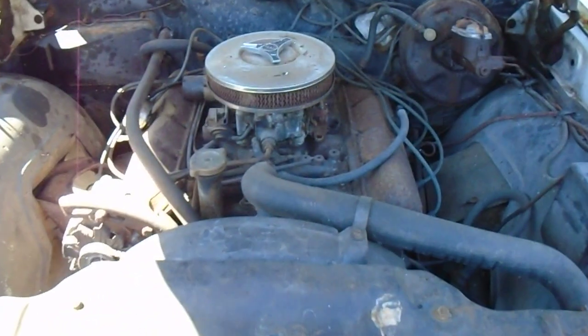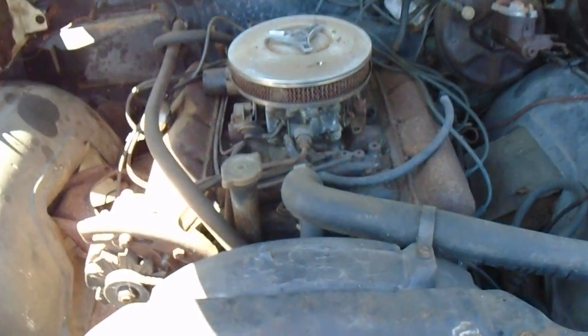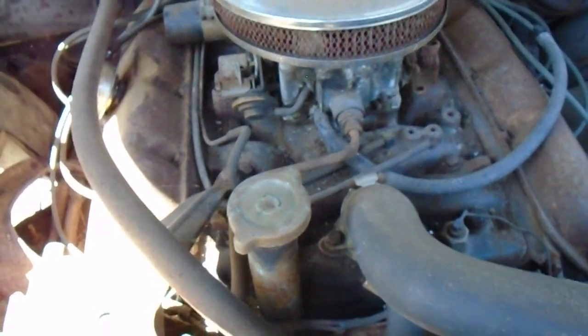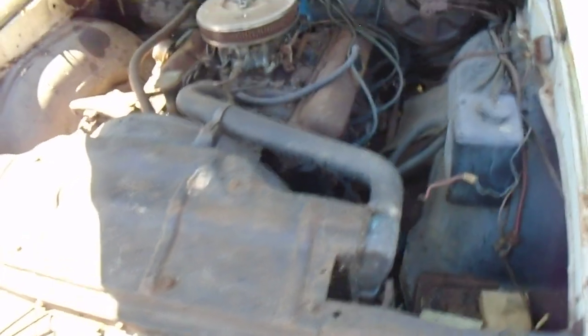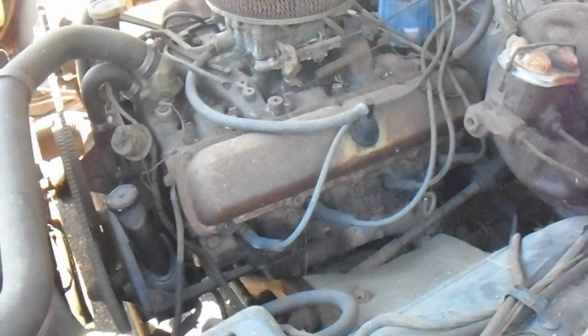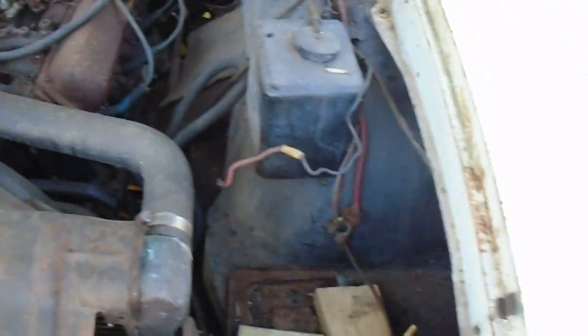I have a good Quadrajet that runs off a running Pontiac 400 right now - I'll pull that. I already bought a fuel pump and spark plugs, a new fuel line, hoses, belts, cap and rotor, and spark plug wires. I'll take the battery out of my Tempest and throw that in there temporarily - I got some battery cables too.